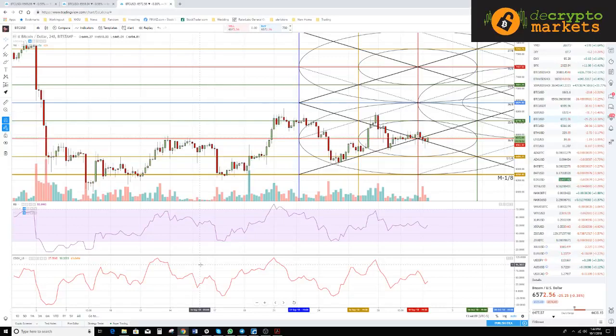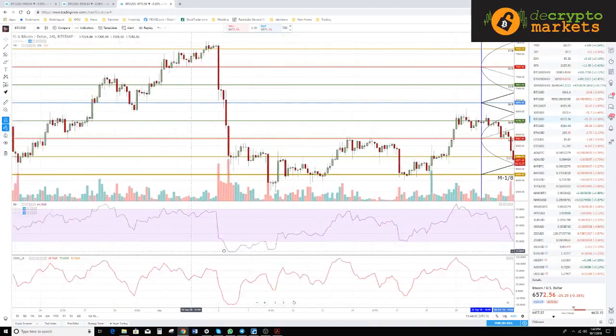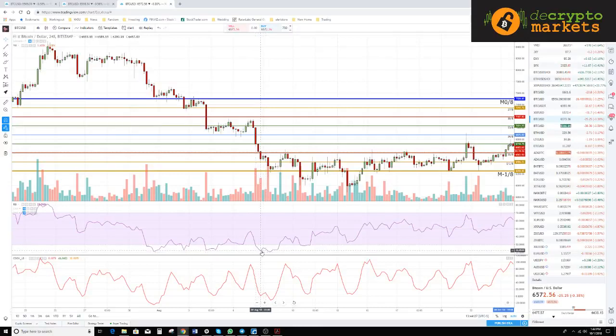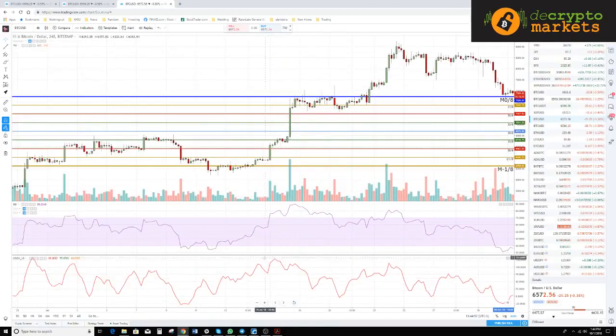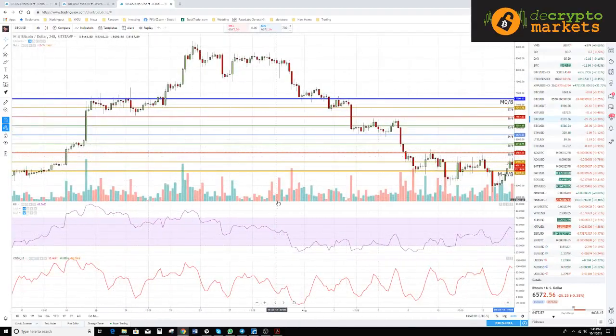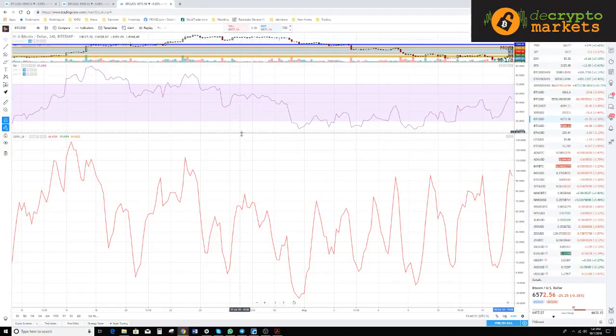This is also a psychological tool. When you're spotting these divergences, especially in extreme oversold conditions, traders automatically want to go long. But things can remain oversold for quite a while. Another thing you can do with the RSI and composite index is identify similar peaks and troughs.